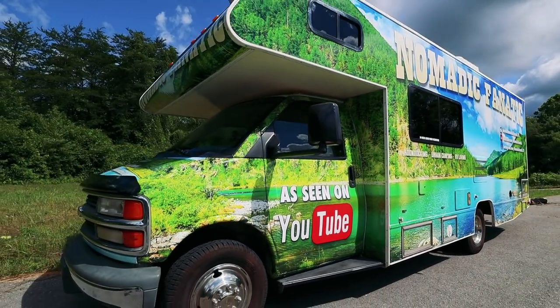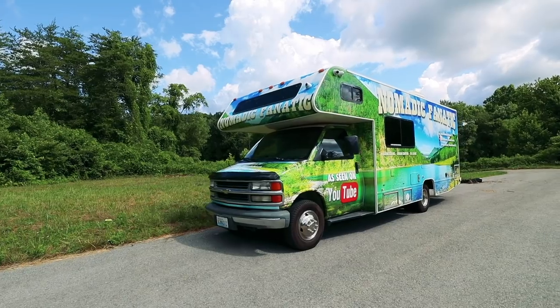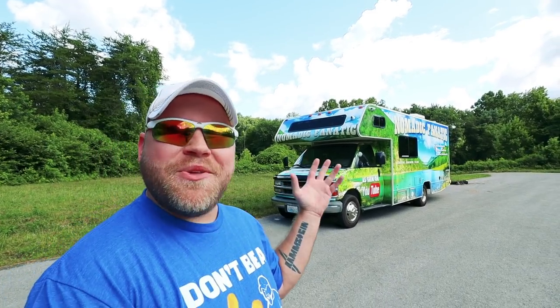That's right — a custom vinyl wrap. This is the project I've been working on ever since I left Ohio and came down to Georgia specifically for a shop called Z Decals to do the work, because they came highly recommended. That's why I had to stay at the hotel, because this took over four days of work, not to mention the month of planning involved. It's a full wrap all the way around, including the sides of the cab and the top of the cab.